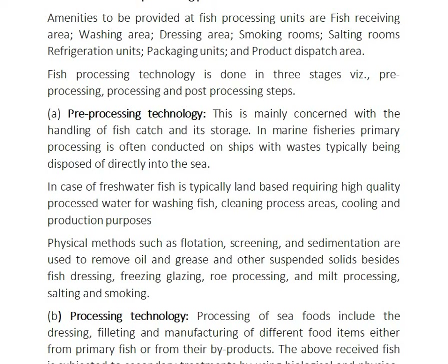Pre-processing technology is mainly concerned with the handling of fish catch and storage. In marine fisheries, primary processing is often conducted on ships, with waste typically disposed directly into the sea. In the case of freshwater fish, it is typically land-based, requiring high quality processing water for washing fish, cleaning process areas, and cooling and production purposes.